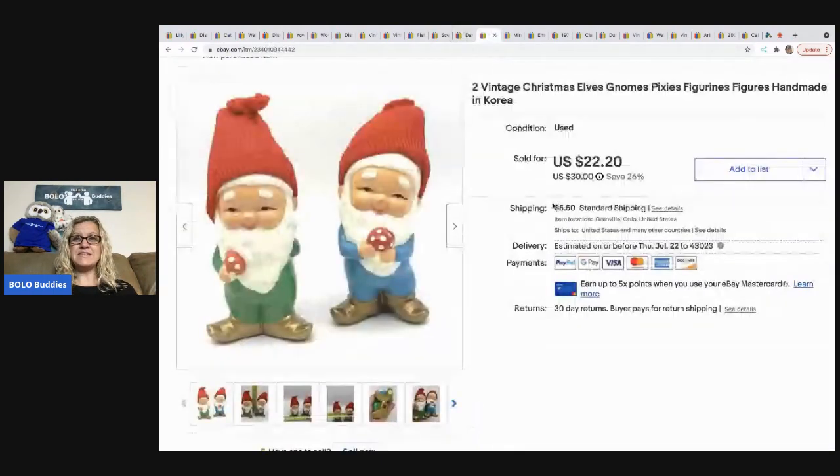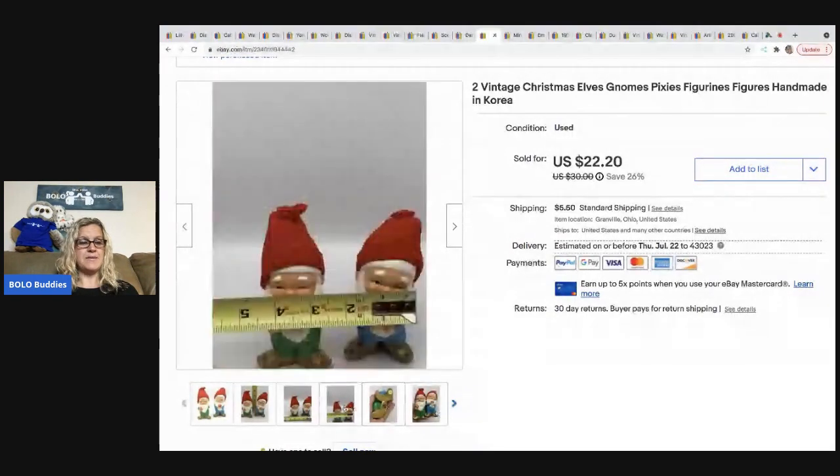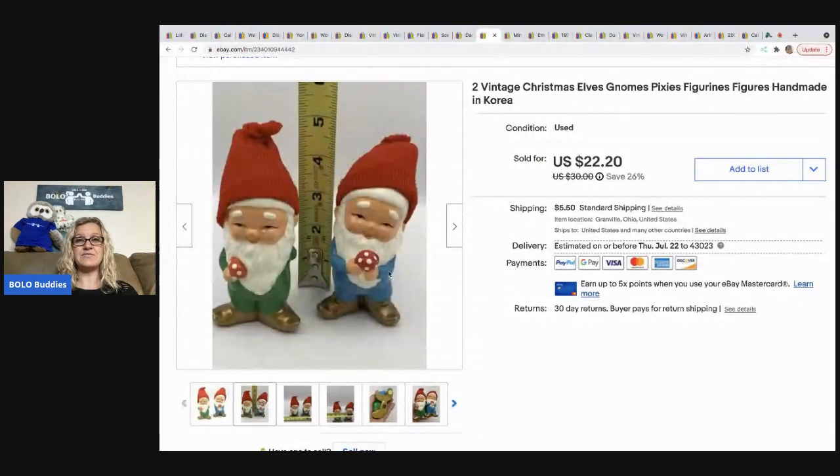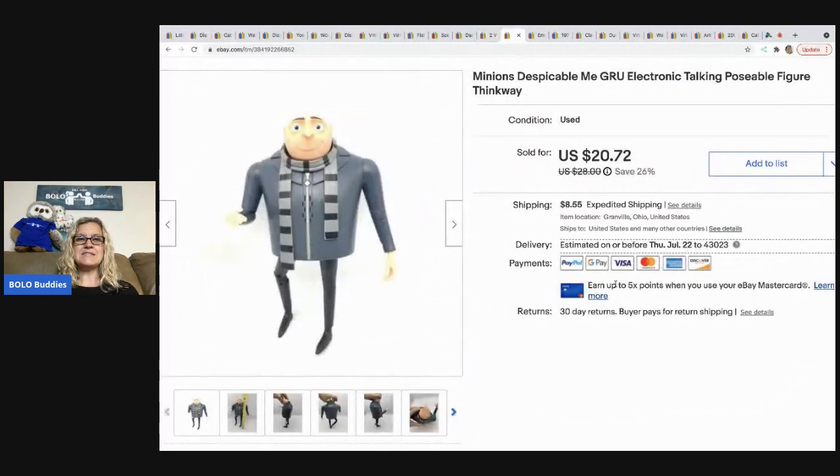The next items are these vintage Christmas elves — handmade in Korea, super cute. I picked them up at a garage sale for a buck and sold them for a best offer of $17.50 with the buyer paying shipping.